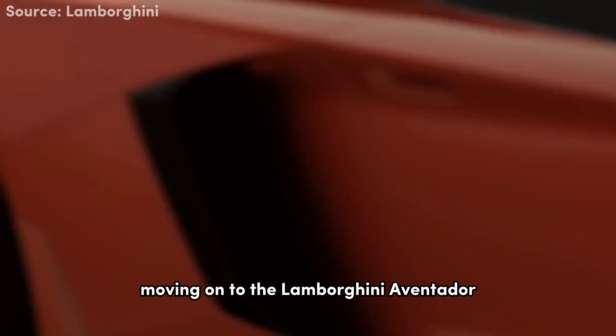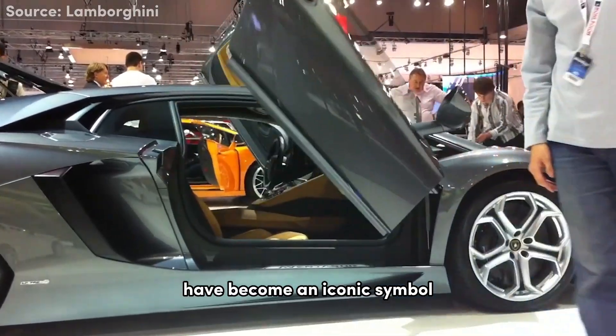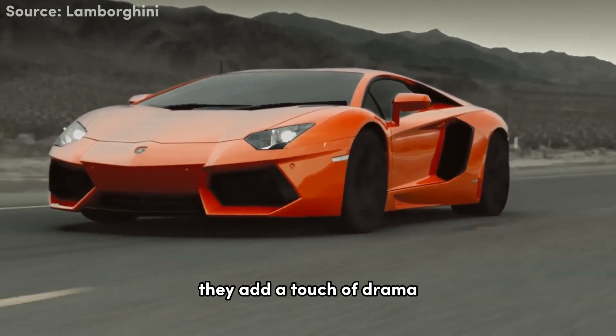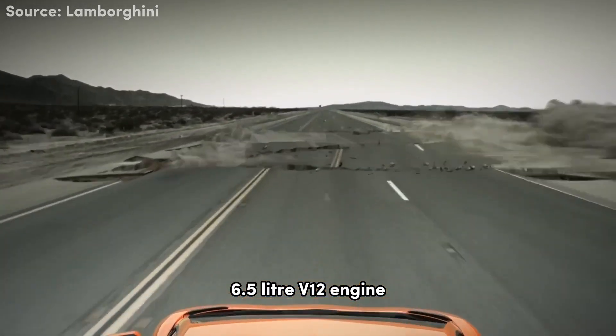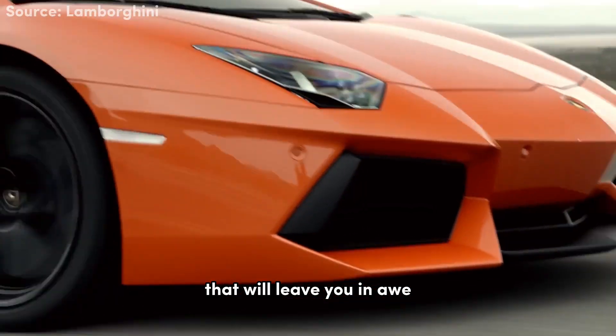Moving on to the Lamborghini Aventador. Did you know that the Aventador's scissor doors have become an iconic symbol of Lamborghini's daring design philosophy? They add a touch of drama and provide easier access to its luxurious cabin, and beneath the hood resides a monstrous 6.5-liter V12 engine, unleashing mind-blowing power that will leave you in awe.